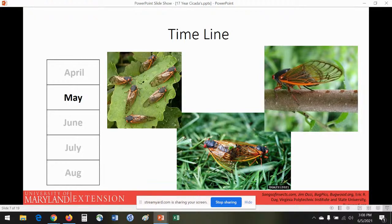Males call out and females approach; he changes his call, and if she likes it she'll flick her wings a few times to signal it's okay to mate. Then the female will oviposit — that little black line in the right corner is her ovipositor. She finds pencil-wide twigs and jabs her ovipositor in, laying around 20-some eggs, slowly going down a line, then finds another mate until she eventually dies of old age or is eaten.